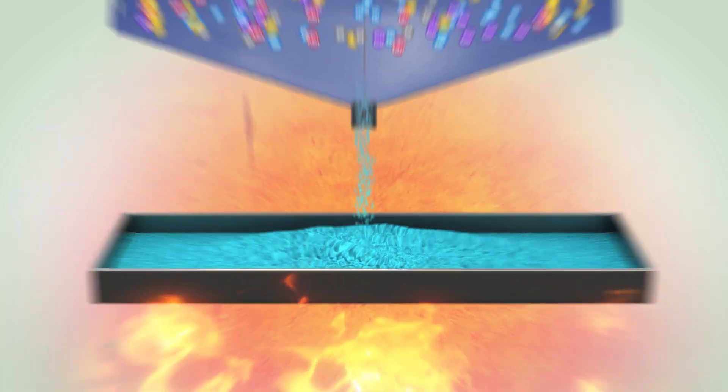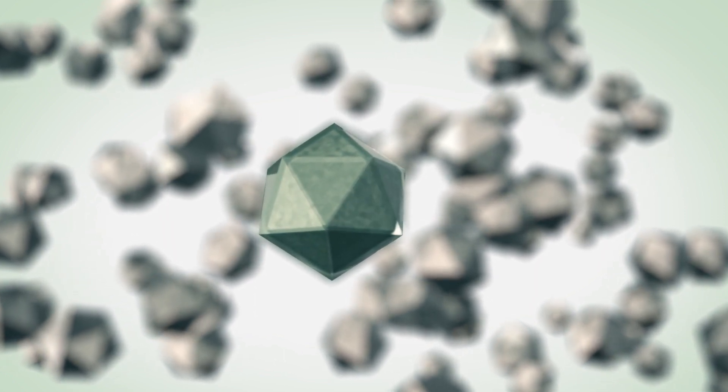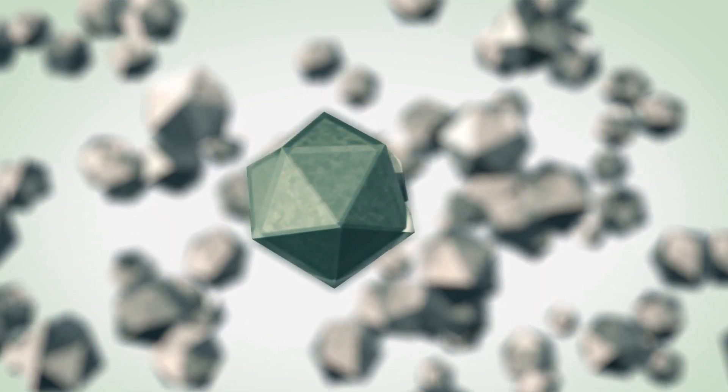When heated, it transforms into coated single nano-crystals with no extra steps, no excess heat, and no added costs.